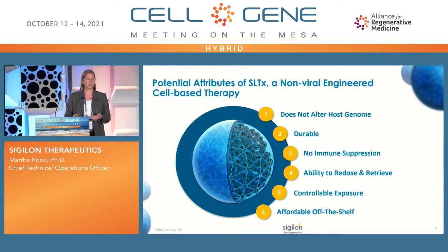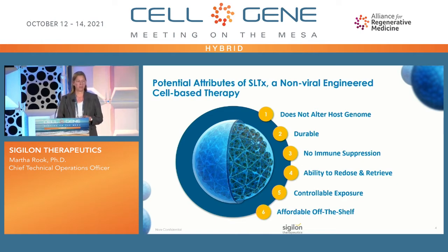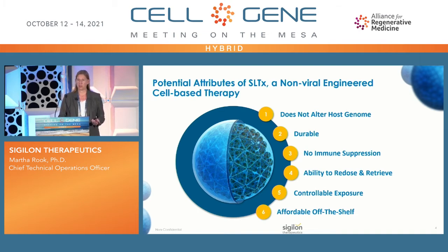The potential attributes of our Shielded Living Therapeutics are based on the fact that we're a non-viral engineered cell-based therapy. It's designed for the cells to be within the sphere expressing the therapeutic protein of interest, with benefits such as not altering the host genome — so we don't have any interaction between the cells and the patient. It's also designed to be durable with no immune suppression, and we have the ability to redose and retrieve our spheres. We also have controllable exposure based on the volume of spheres used to treat a patient.